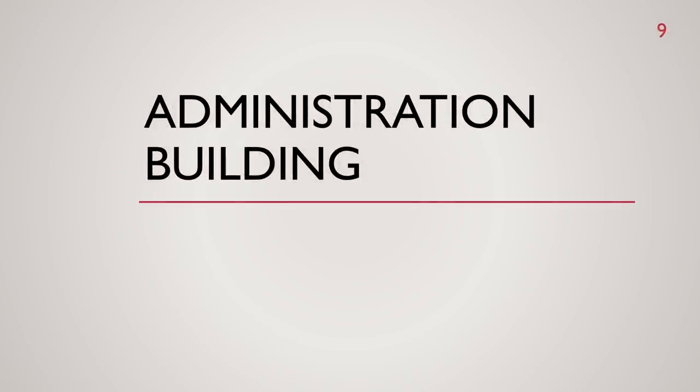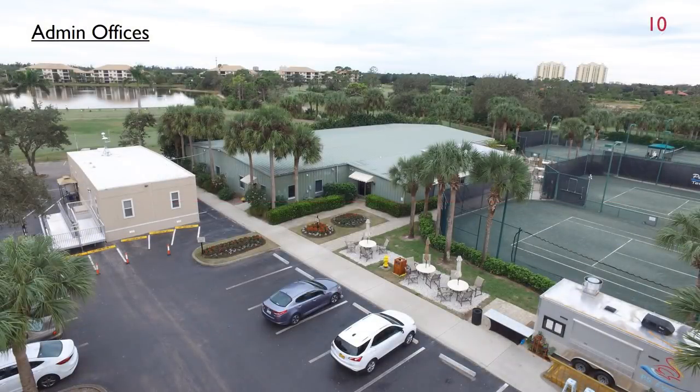Next, let's talk about the administration building. Design of the renovation of this building has been completed and we are currently out for quotes. We expect quotes back by the end of January. This project includes renovation of the interior office area, refacing of the exterior, and two new restrooms that can be accessed from the exterior for our golfers on the go. We have allowances built into the project for this facility.